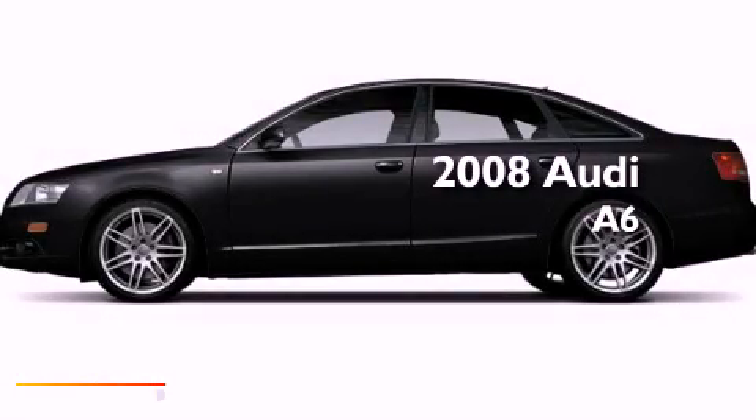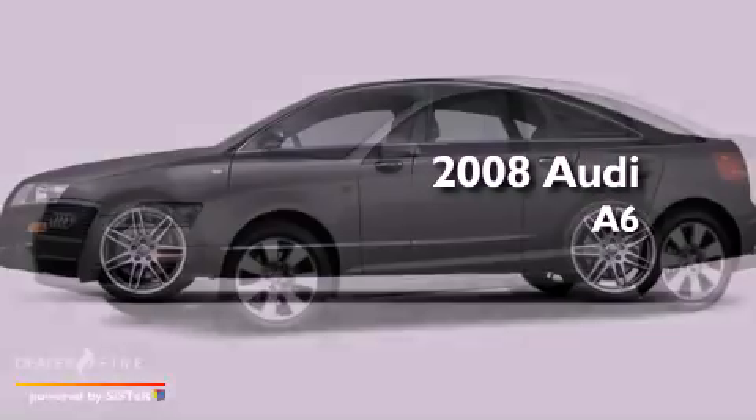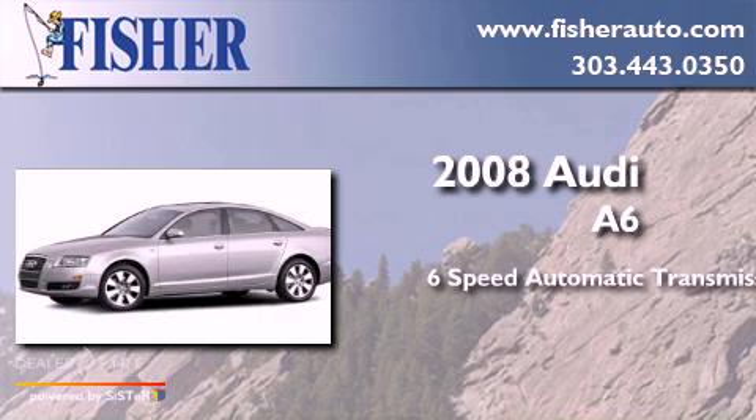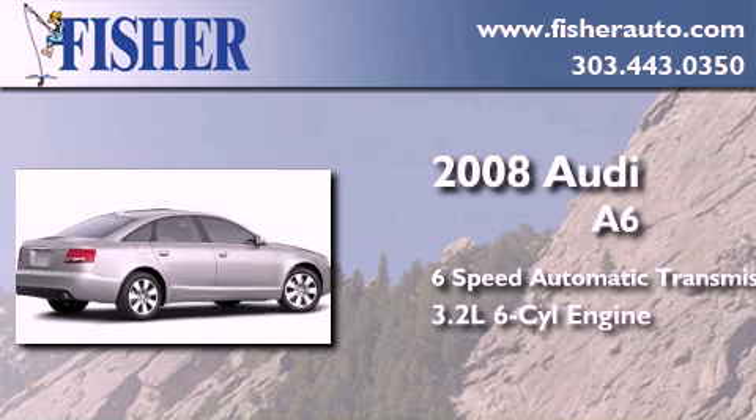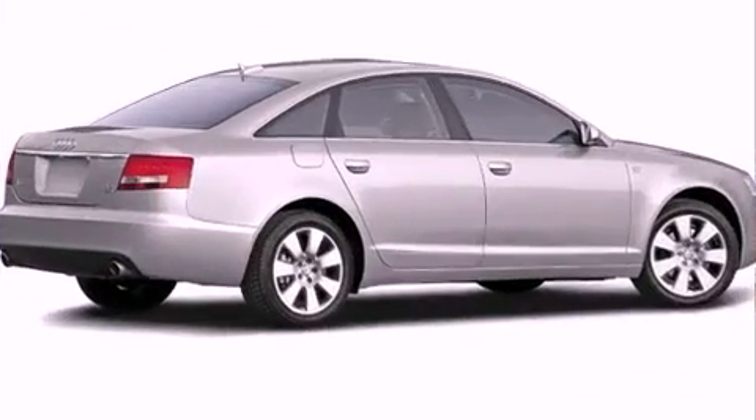This is a 2008 Audi A6. This four-door sedan has a six-speed automatic transmission, a 3.2-liter V6, and all-wheel drive.